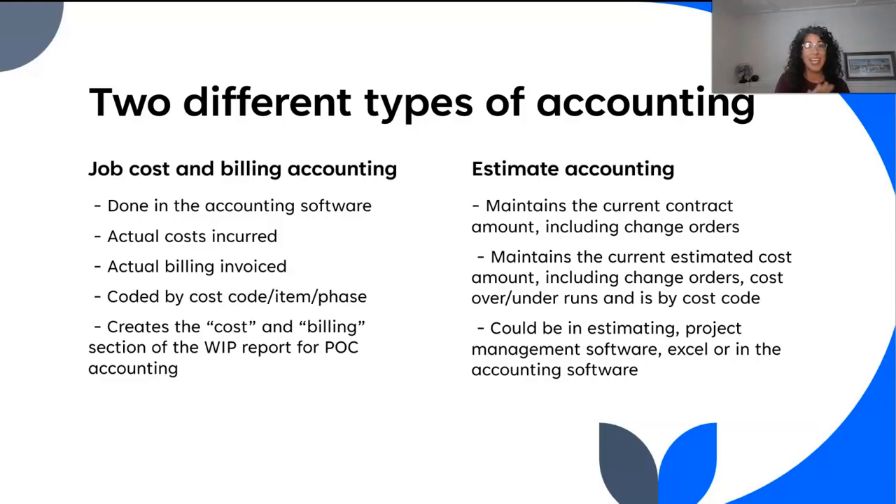Now let's talk about the other type: estimate accounting. Maybe 'accounting' isn't the right word, but you're coming to accountants, so you're going to get these words. Estimate accounting is where we're tracking what is happening on the job. This means we're going to maintain the current contract amount, which includes change orders, back charges, and anything that would affect our billing.